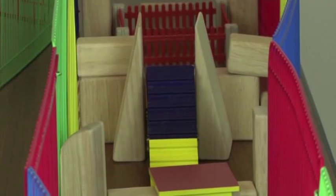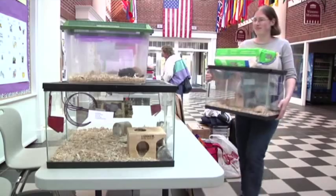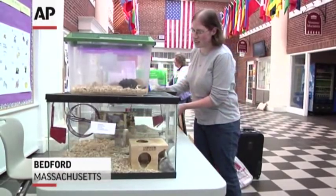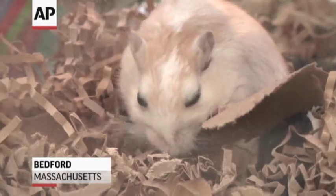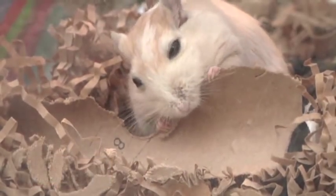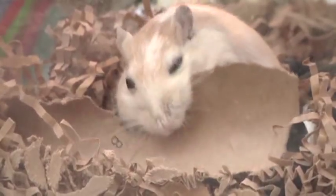A gerbil show isn't that unlike a cat show or a dog show. It might be closer to a cat show since dogs have to walk on a leash and sit and do things like that. Gerbils aren't required to do any performing. It's more like a cat show in that way. We judge them on conformation, so body type, and on their color.